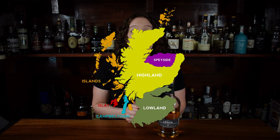Profiles vary from island to island, but generally you can find citrus, peaches and apricots, salt, ginger, black pepper, heather, and sometimes they're lightly peated.